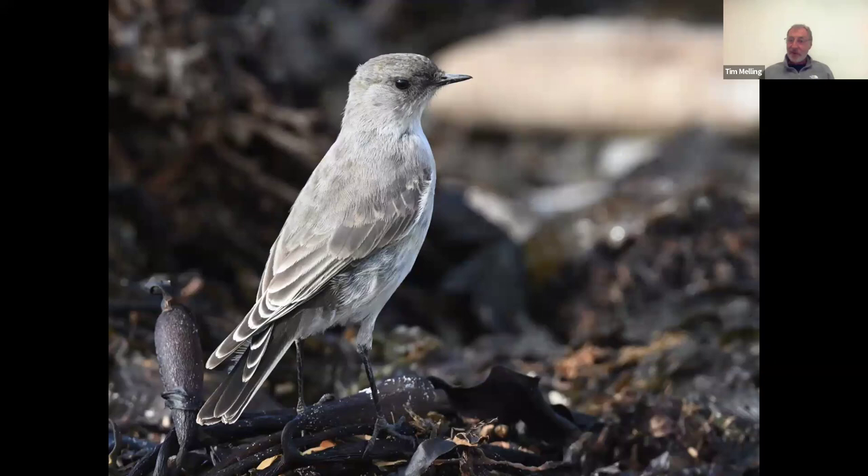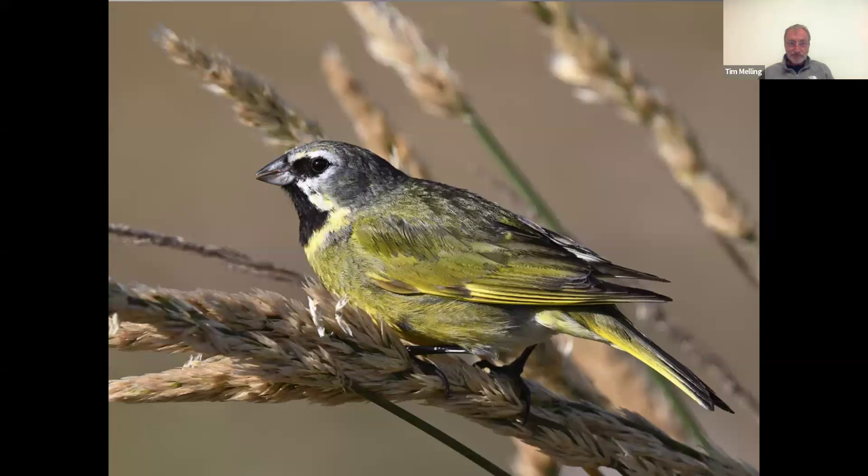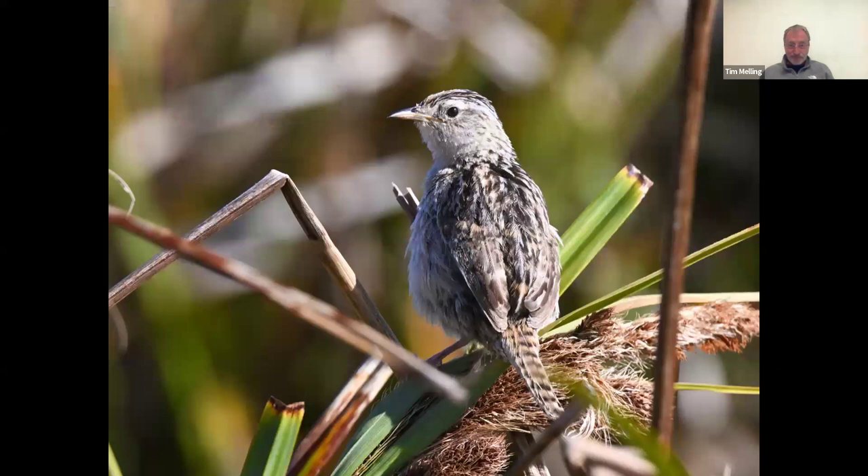Another tyrant — this is the dark-faced ground-tyrant, which looks and behaves a little like a wheatear: very upright, hopping around on beaches and grasslands, but not even remotely related to wheatears. It's much more closely related to the cinclodes and the kingbirds of North America. And when is a finch not a finch? This bird goes by two names — either white-bridled finch or black-throated finch, about 50-50 in the books. It's common on the Falklands, a very beautiful bird that feeds on seeds and looks like a finch, but it's actually a tanager — convergent evolution has made it look and behave like a finch, but it's not even closely related to European finches.